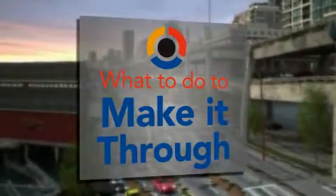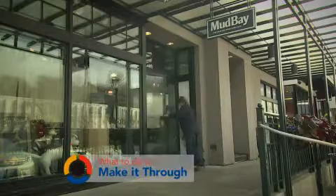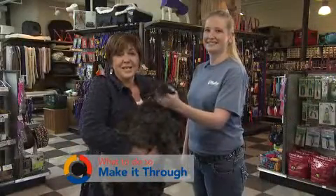In the event of a catastrophe, you need to know what to do to make it through. If you have pets, an emergency kit can help keep them safe, and the experts at Mud Bay have three important tips to help you prepare.